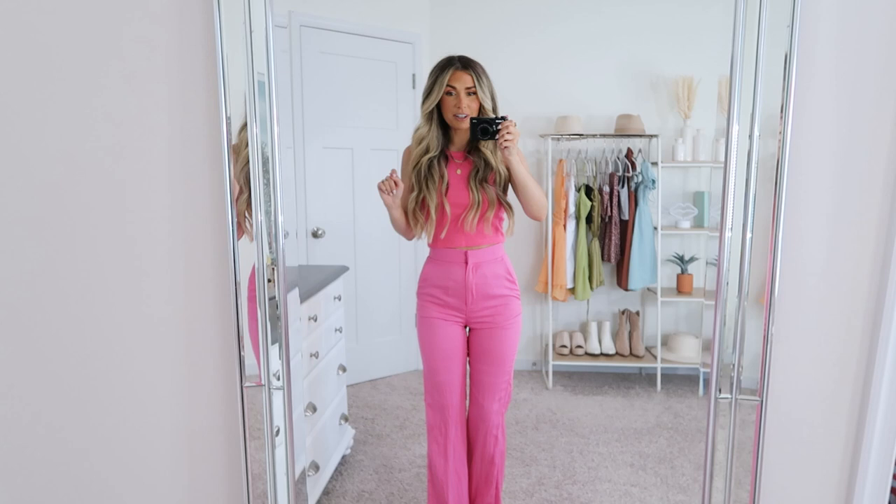I also grabbed this ribbed pink little tank, which I feel like is a really good option with the pants if you want to style them but be a little more moderate or casual. They look really cute together, and this is such a good basic you can wear with a thousand different things already in your closet. This tank came in a few different summery pastel colors, though a lot of them were sold out — hopefully they'll restock. I got a size small, it's true to size, bra-friendly, a true crop, and I love the color.